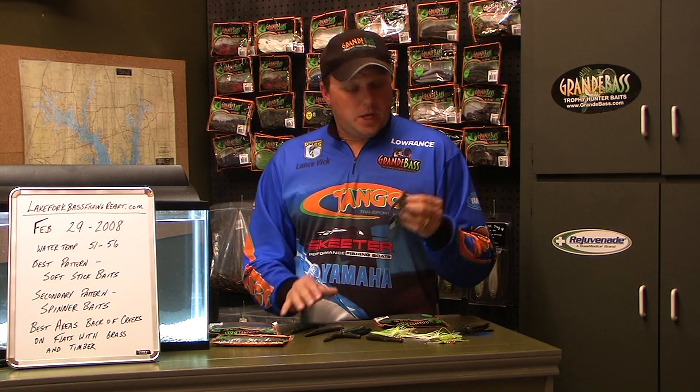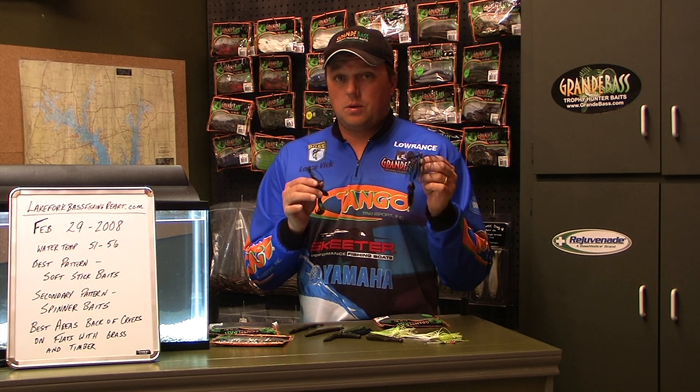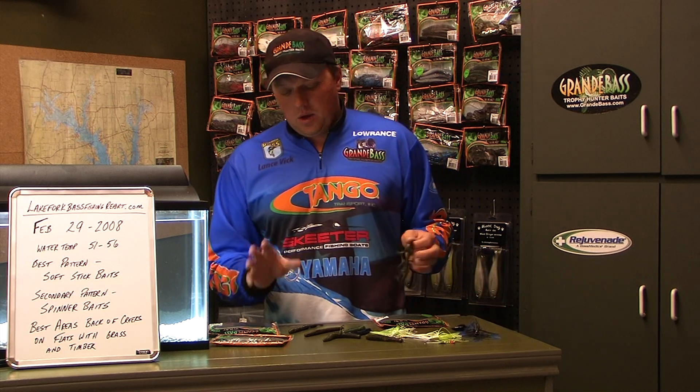When you get in an area where you're catching fish — say on the spinnerbait or the soft stickbait — always have a flipping stick ready. Say a Grandi Bass Mutant or a jig and crawl. This time of year, you can put these lures in front of a big fish and get bit fast. I hope these tips can help you on your next trip to Lake Fork. Until next report, good fishing.